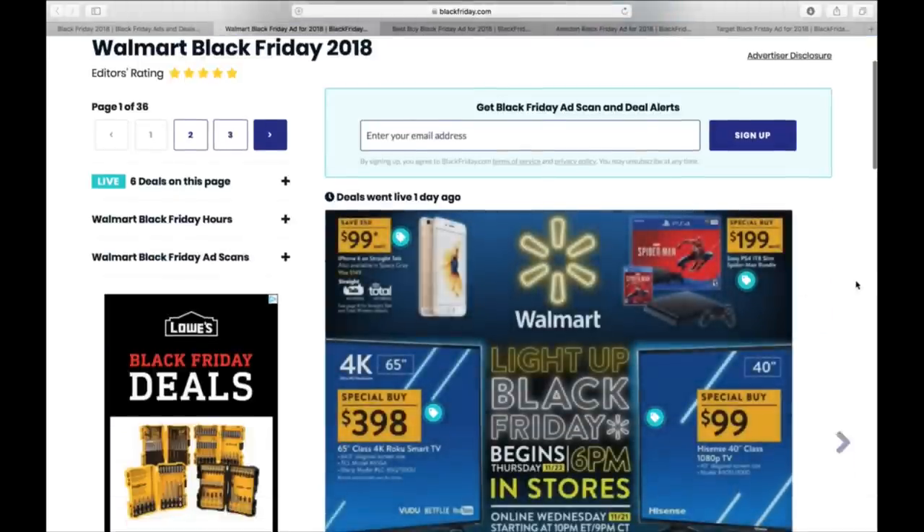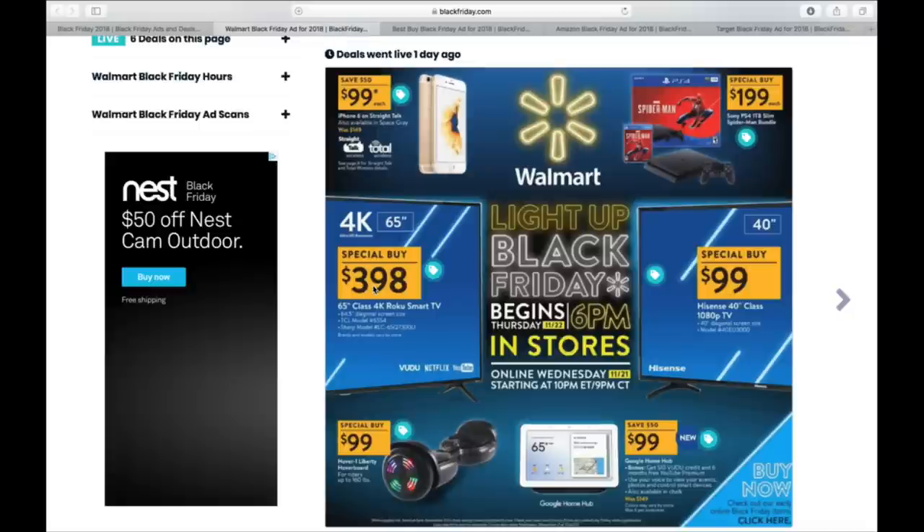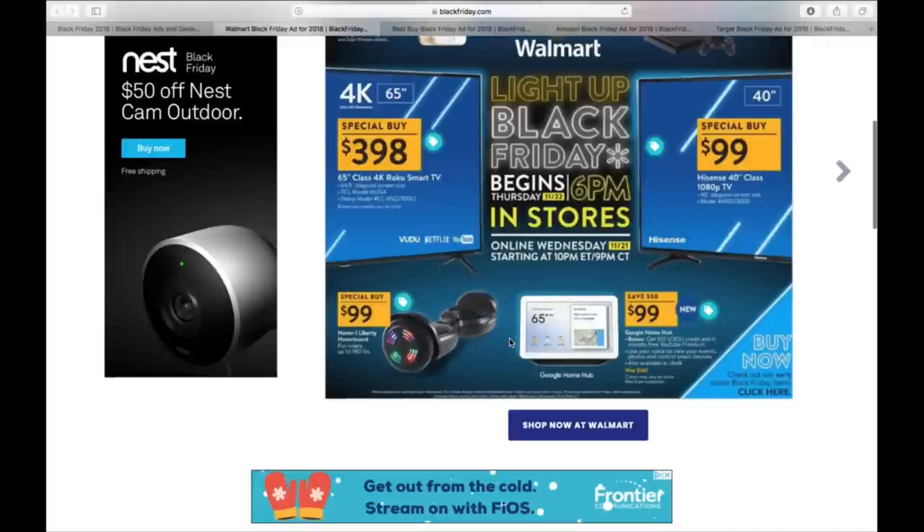Let's go to Walmart's page on BlackFriday.com. Here is the 4K 65-inch Roku Smart TV — a Sharp model for $400. I just personally bought myself a 4K Ultra HD 65-inch. I paid $498 because I don't want to wait in line to try to get one of five TVs at $398. They also have a 40-inch 1080p for $99 — this is great for a kid, it's a Hisense — $100 if you're getting your kid a TV to play Fortnite on.